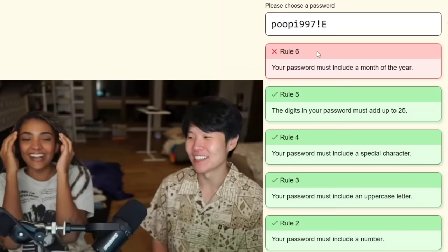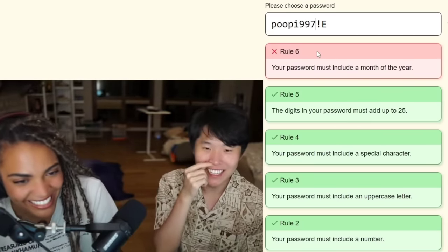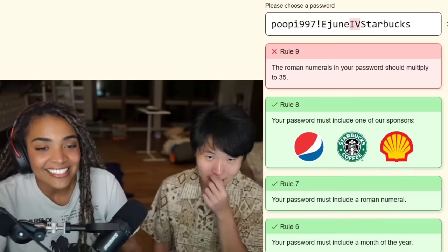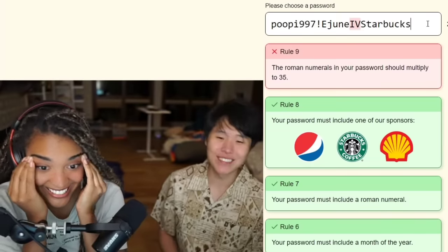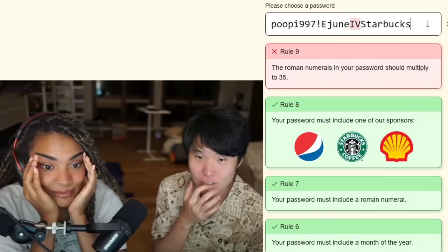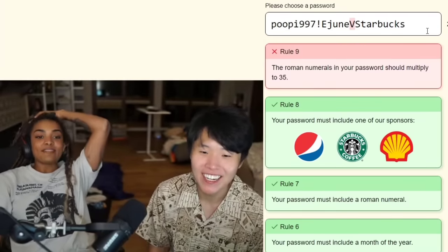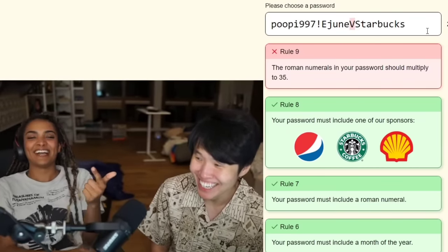That was the only math one — the rest aren't math. You said there was no more math, you lied. I apologize. This is traumatic! It's just two out of the nine rules. Okay, the Roman numerals in your password should multiply to 35, so instead of IV I'm gonna use V, which is five. And then five times seven — hey, let's go!